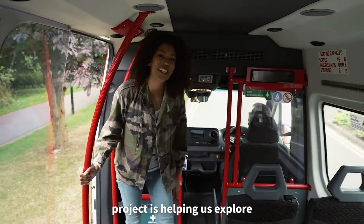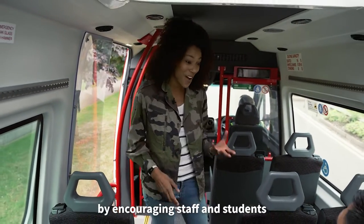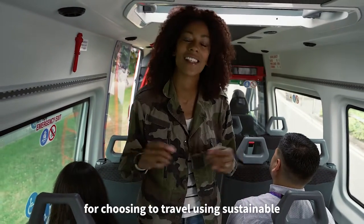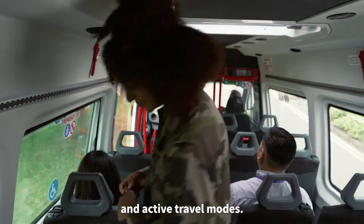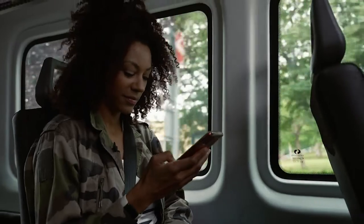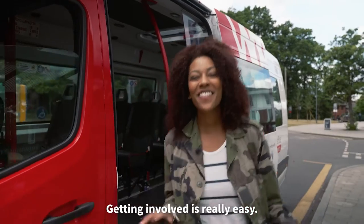The Choose Your Way Warwick project is helping us explore the future of transport around campus, by encouraging staff and students to sign up and earn rewards for choosing to travel using sustainable and active travel modes.